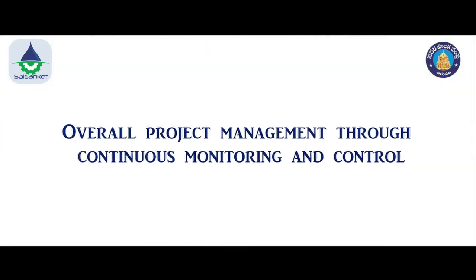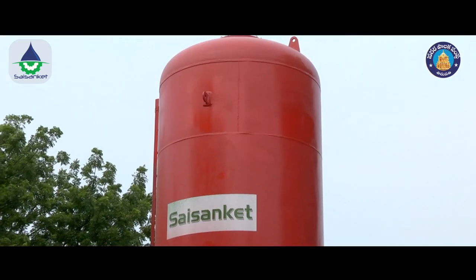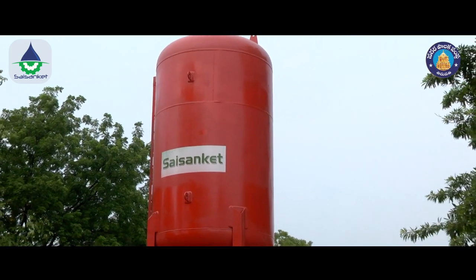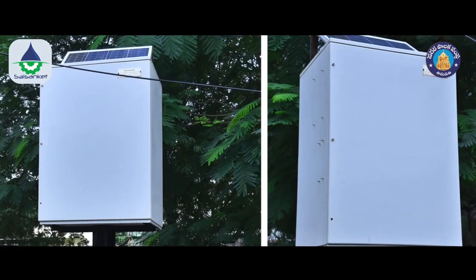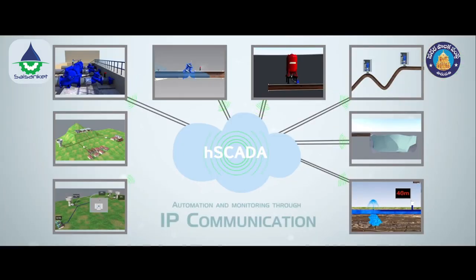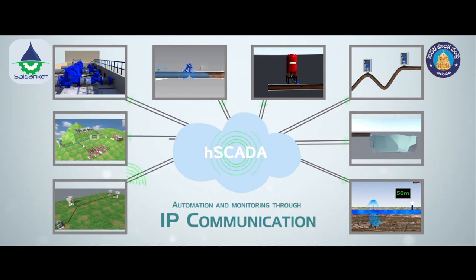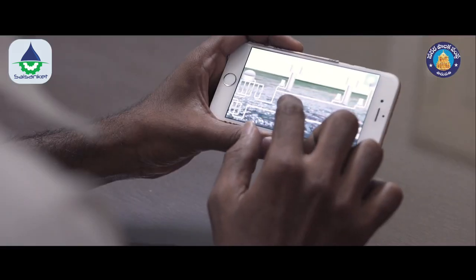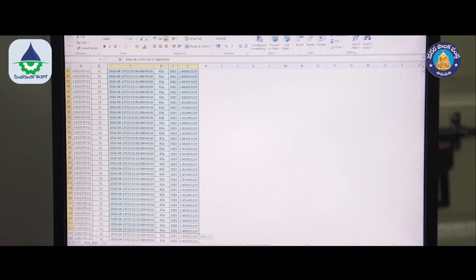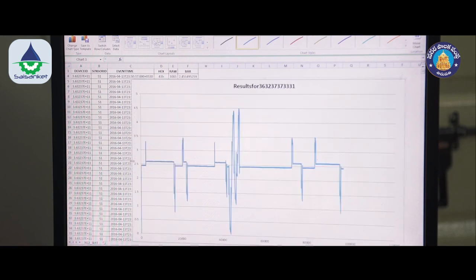Overall project management through continuous monitoring and control: for efficient operation and maintenance, all critical components of the system such as bladder vessels, air management system, and reservoir management system are connected to a smart network. Officials will be able to see the system working on their computers and smartphones and will receive alerts, intimations, and on-demand access to historical data.